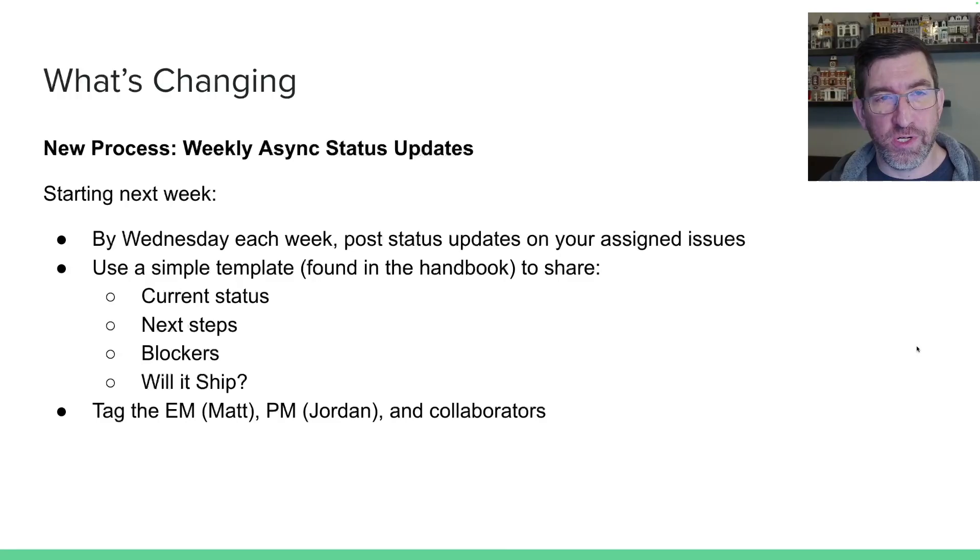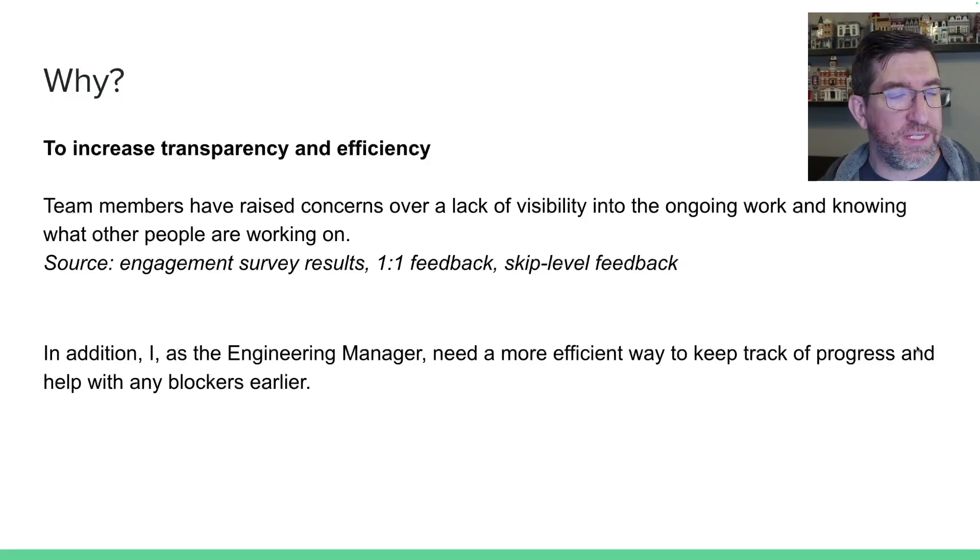And then just tag me and Jordan and anyone else that you're collaborating with. The reason we're doing this is really to increase transparency and efficiency. Team members have raised concerns to me over a lack of visibility into what other people are working on. This is coming from the engagement survey, one-on-one feedback, and skip-level feedback.